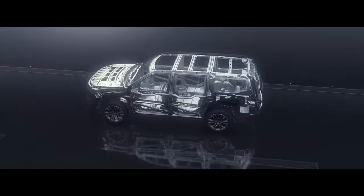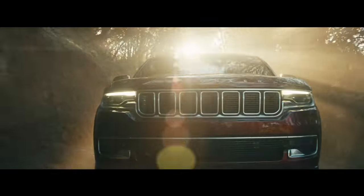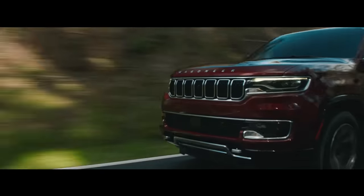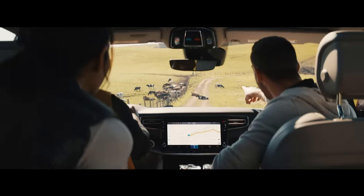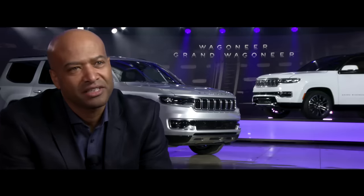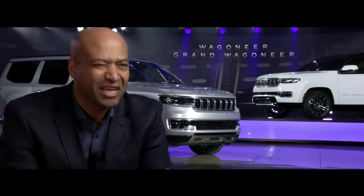Grand Wagoneer and Wagoneer are built on an all-new body-on-frame architecture. With extensive use of high-strength steels, this architecture has enabled us to deliver the most passenger volume, second row leg room, third row leg room and head room, and the most cargo volume behind the third row. It's not just a fancy truck — it's actually a purposeful machine that's made to carry lots of cargo, lots of people safely, and then do Wagoneer things.